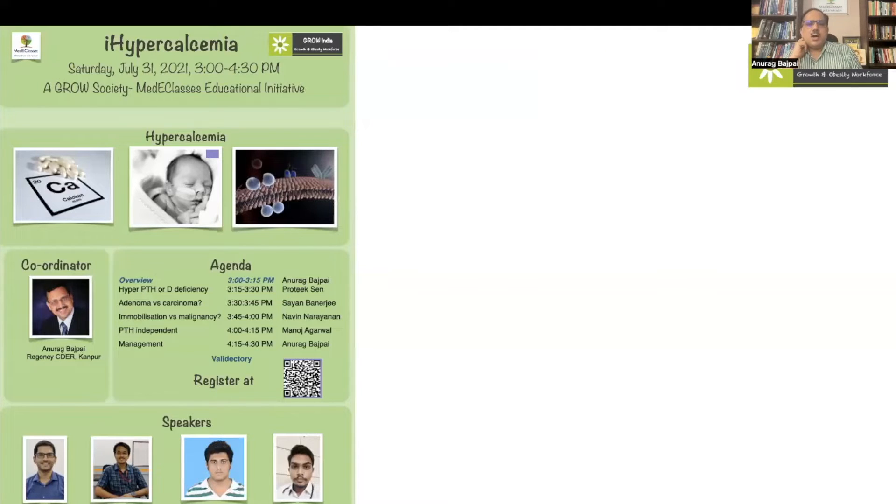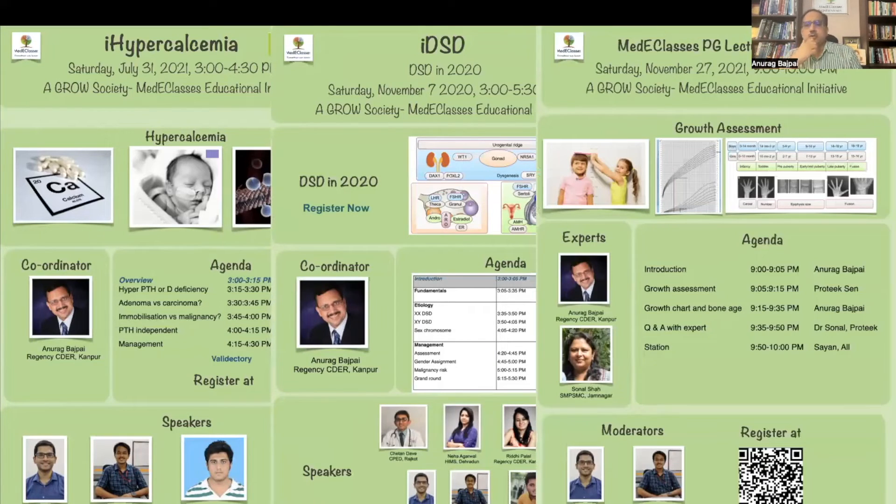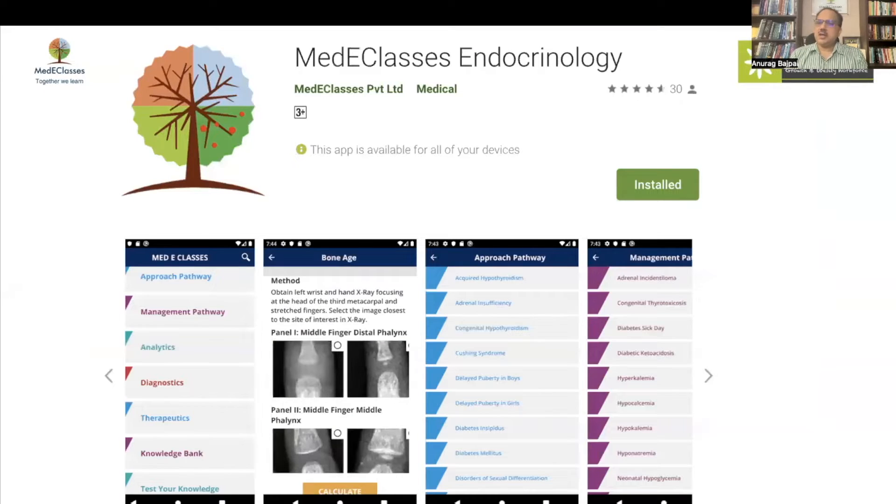We cover three specific free webinars every month on topics relevant to pediatric endocrinology. The postgraduate lecture series follows a schedule covering the entirety over three years. We have publications in both basic and advanced pediatric endocrinology, and you can access a mobile application providing validated tools to evaluate, assess, and manage complicated endocrine conditions like hypernatremia.